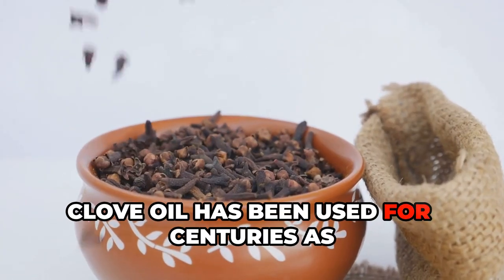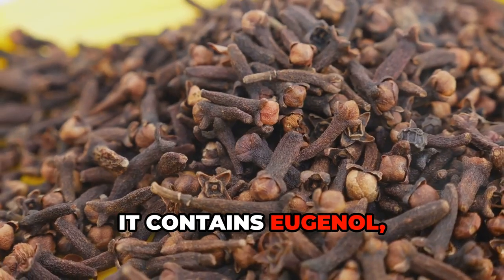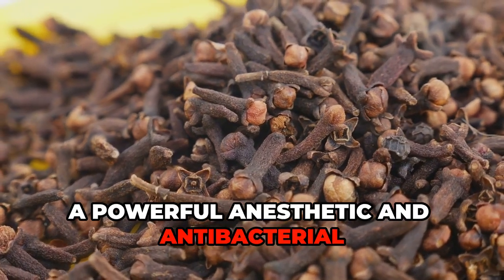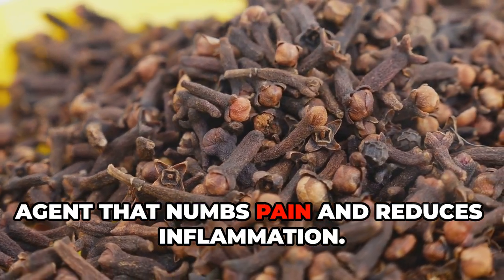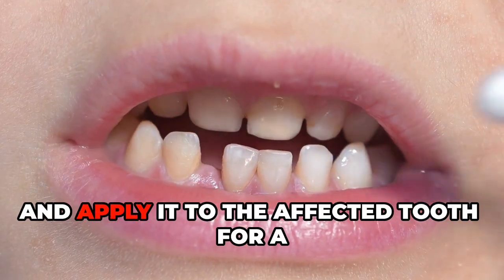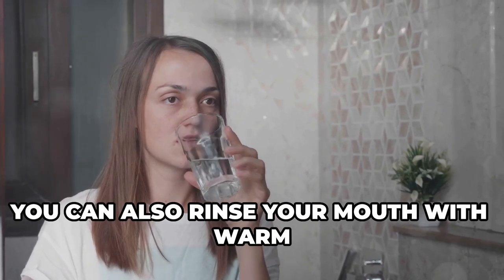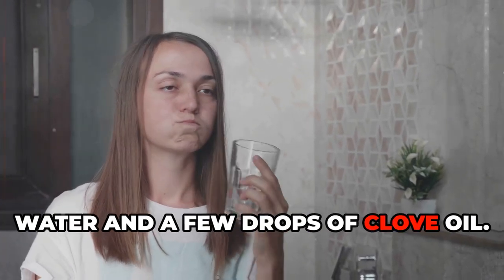Clove oil has been used for centuries as a natural remedy for toothaches. It contains eugenol, a powerful anesthetic and antibacterial agent that numbs pain and reduces inflammation. Soak a cotton ball in diluted clove oil and apply it to the affected tooth for a few minutes. You can also rinse your mouth with warm water and a few drops of clove oil.